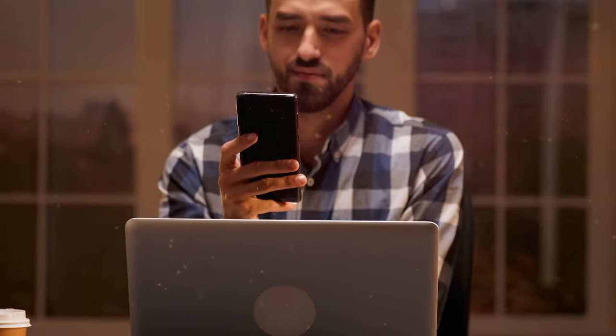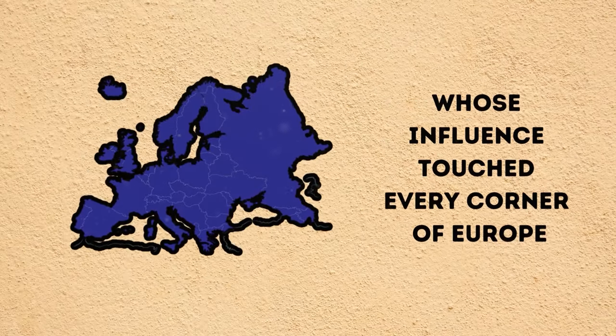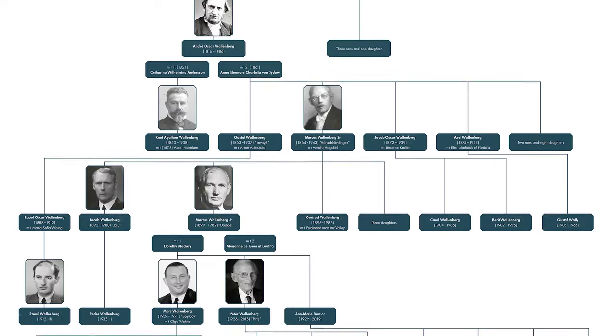Before we move on to the most expensive Fabergé eggs, let's briefly note the enigmatic Wallenberg dynasty, whose influence touched every corner of Europe. If you are interested, watch the complete video by clicking the i button in the top right corner.